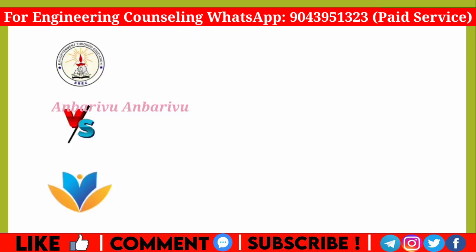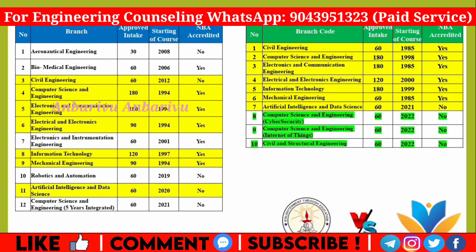In these two colleges, there are common courses available: Civil Engineering, Computer Science Engineering, Electronics and Communication, Electrical and Electronics, Information Technology, Mechanical Engineering, Artificial Intelligence, and Data Science. A total of 7 courses are common between both colleges.